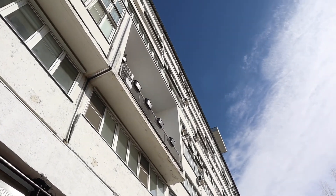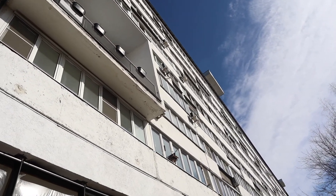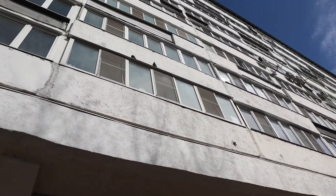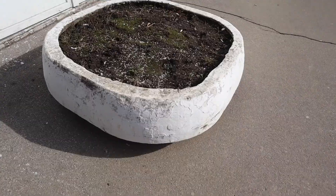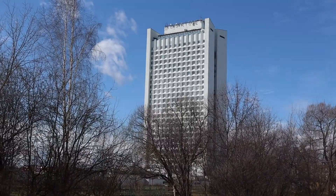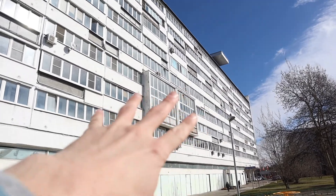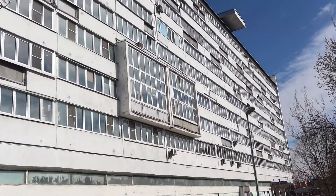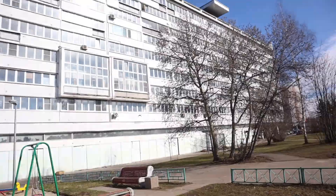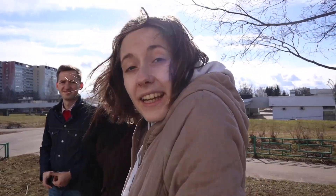It probably resembles Le Corbusier for you — especially his house in Marseille. And the balconies have two stories, also just like Corbusier.